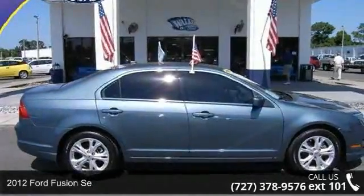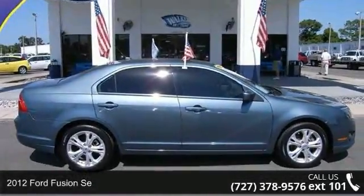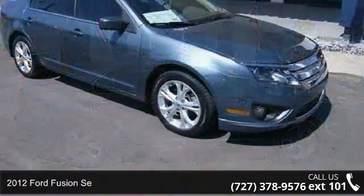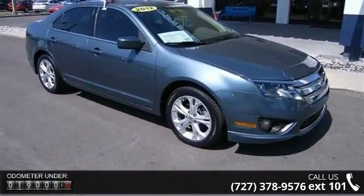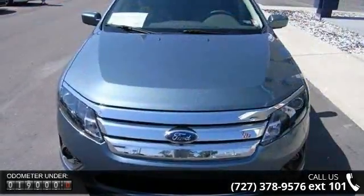Imagine yourself in this 2012 Ford Fusion. This may be the set of wheels you've been looking for. This vehicle comes with a reliable 4-cylinder engine connected to a smooth shifting automatic transmission.